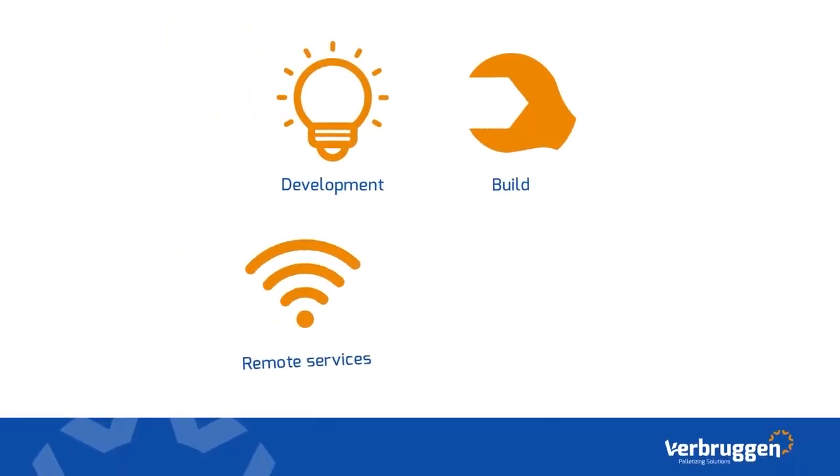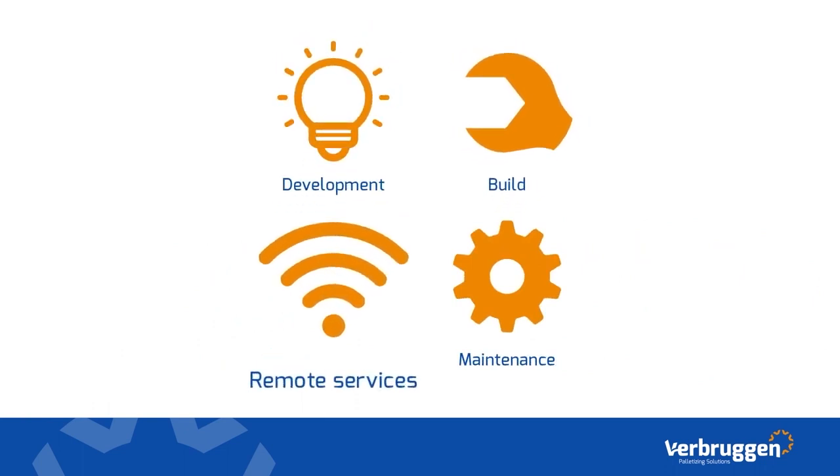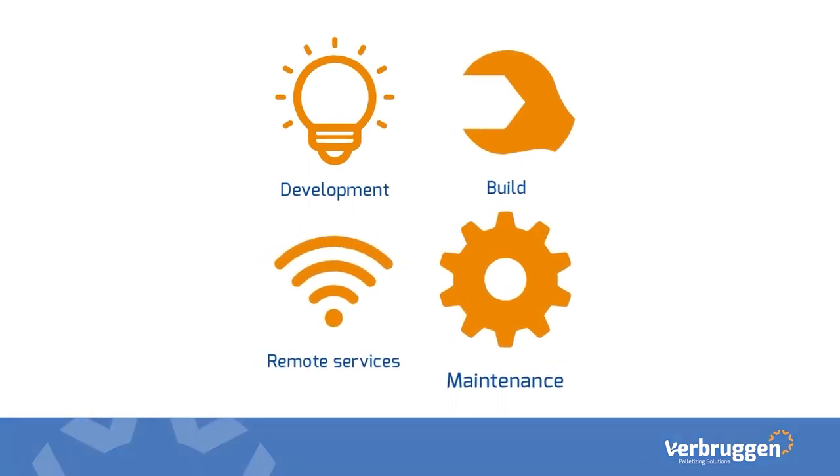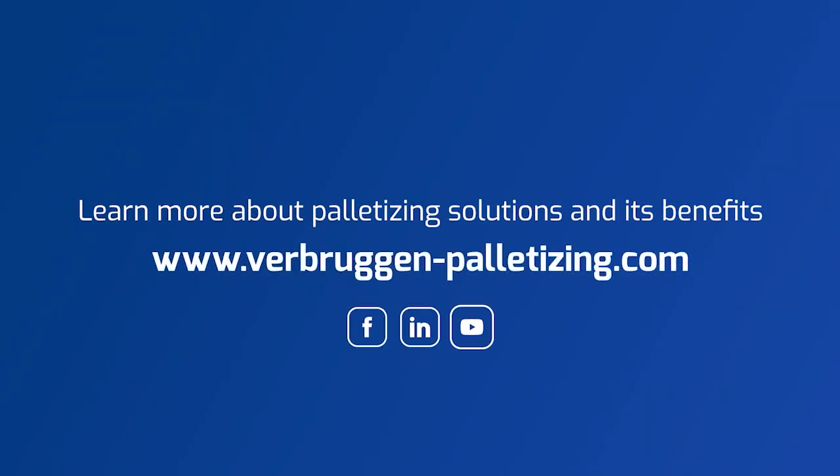Verbruggen specializes in palletizing solutions. We develop and build machines, offer an excellent remote service, and have a global service and maintenance network. We design innovative solutions for exceptional stacking of bags, boxes, and cartons for everyday capacity requirements. For more information, you can visit our website or contact us directly.